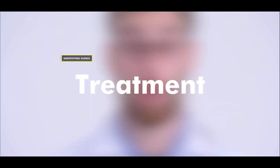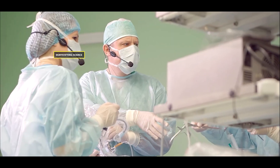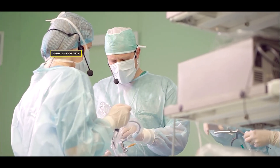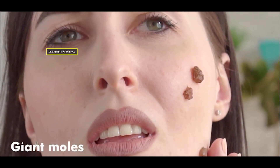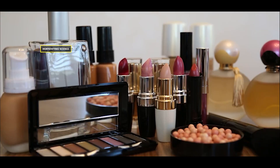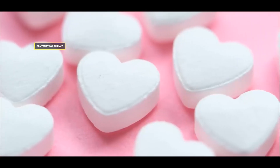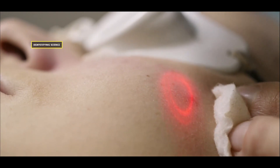Treatment. Pigmented birthmarks usually fade over time, but in some cases surgery may be required to remove them, such as giant moles. Vascular birthmarks are treated through various methods, including cosmetic solutions like makeup, medicines, laser treatments, and surgery.